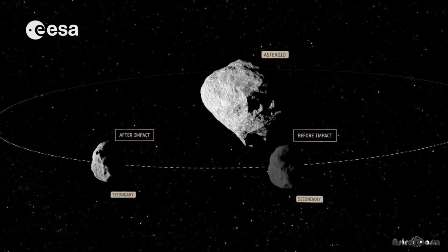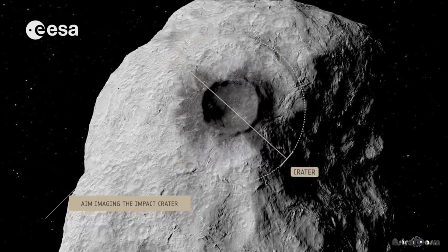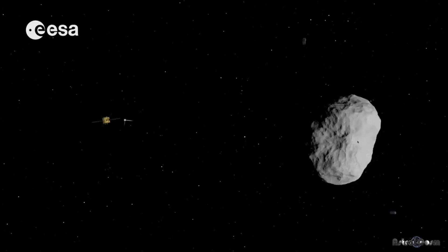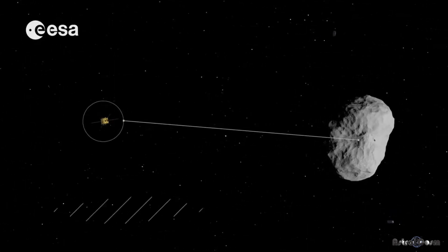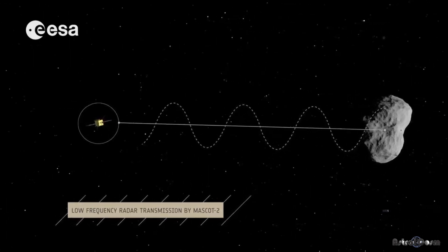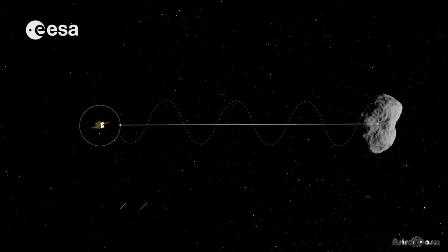Protecting Earth from incoming asteroids will be a huge job, but don't expect astronauts to do it — that's something relegated to the movies. NASA does not see any technique that would require the involvement of astronauts, adding that all of NASA's proposed asteroid deflection techniques would be done by robotic spacecraft.